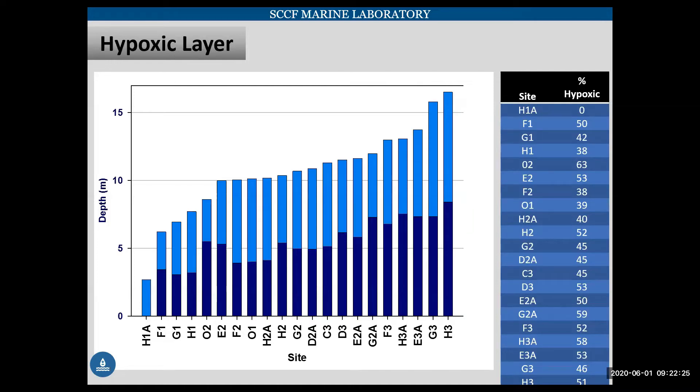Rearranging that same data going from shallow to deep, as we get into deeper water, we're getting thicker hypoxic layers.